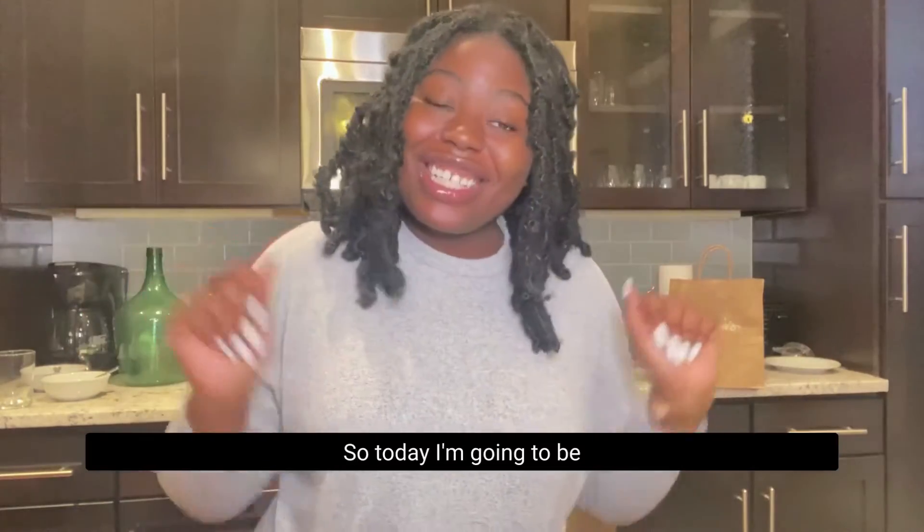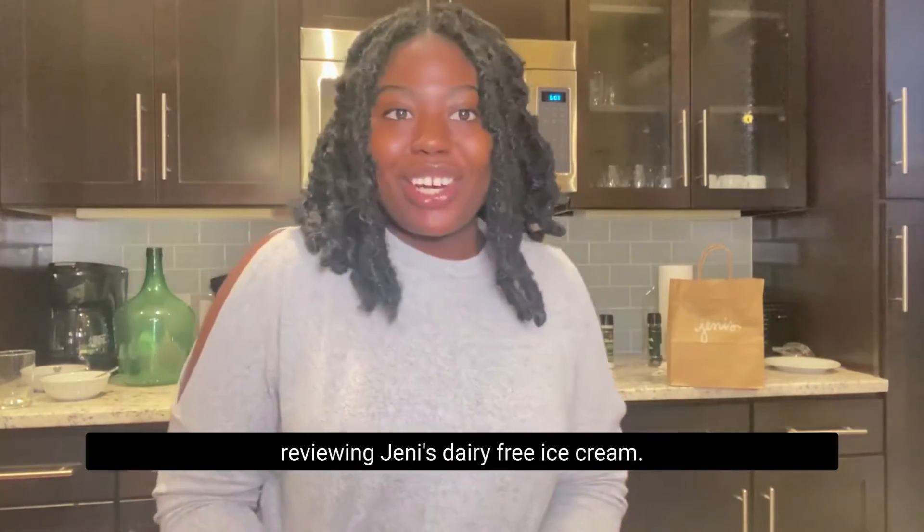Hi everyone! Today I'm going to be reviewing Jeni's Dairy-Free Ice Cream.